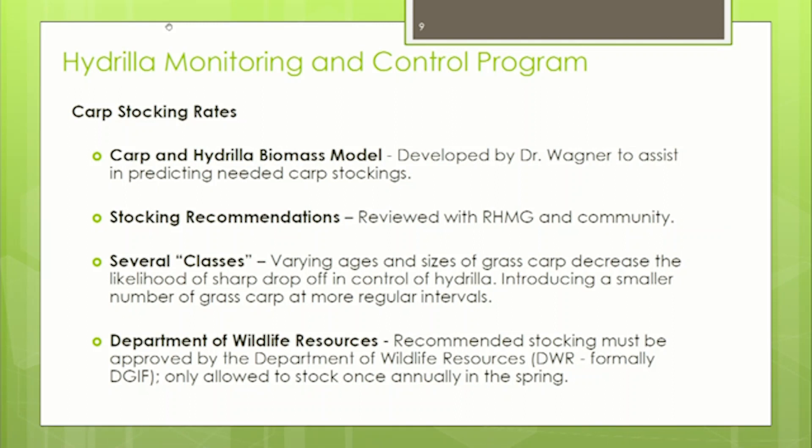One thing determined over the years — a consensus among utilities, Dr. Wagner, the public, and the reservoir hydrilla management group — is that it's most effective to introduce a smaller number of carp on a more frequent basis, giving more predictable outcomes. This is called multiple classes of carp. It mimics the natural reproduction process, and since the fish are sterile, you have to restock to increase numbers. This approach decreases the likelihood of a sharp drop-off of hydrilla control.